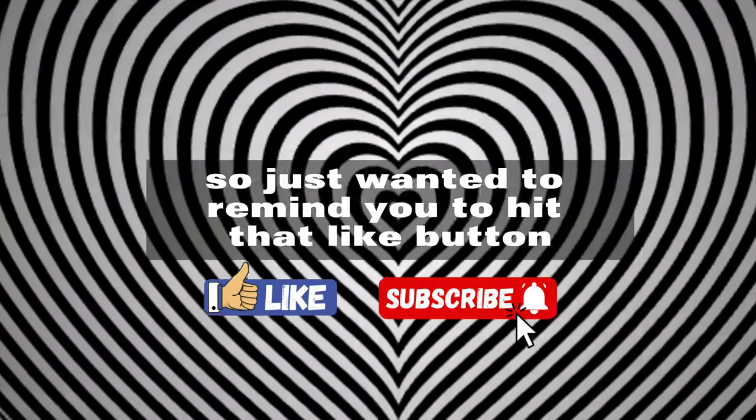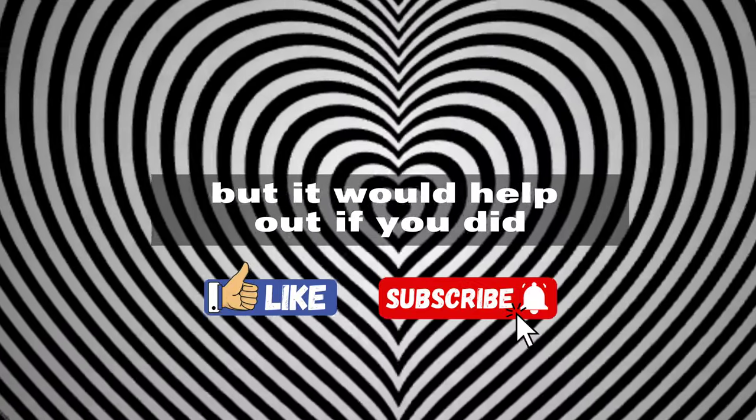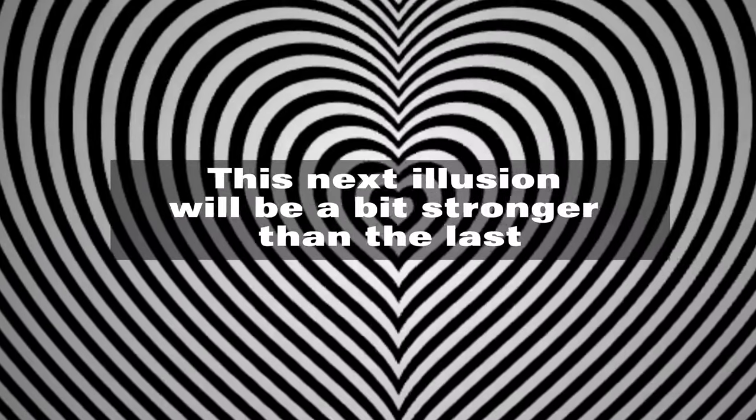The Heart Illusion. We are over halfway through now, so just wanted to remind you to hit that like button and subscribe.